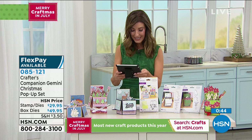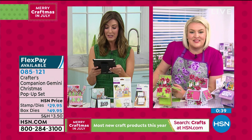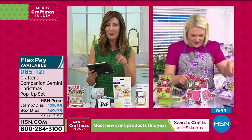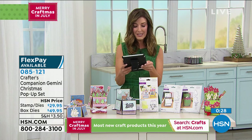Judy says she's really glad she bought earlier so she didn't miss out. And there's a question coming in from Teresa.